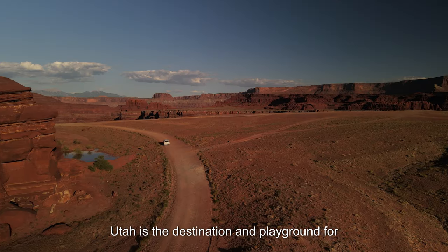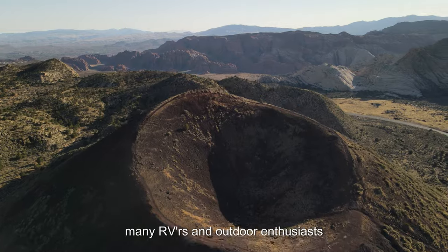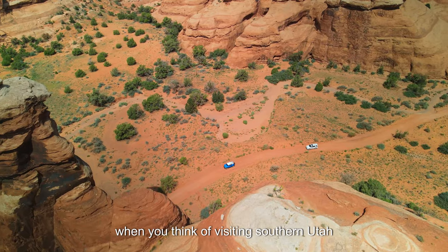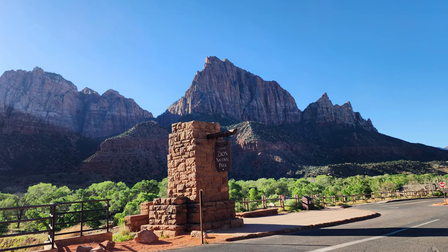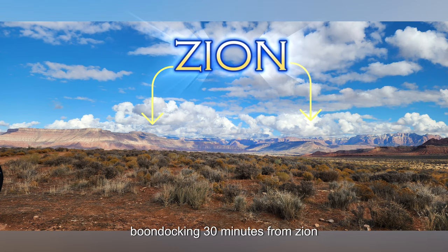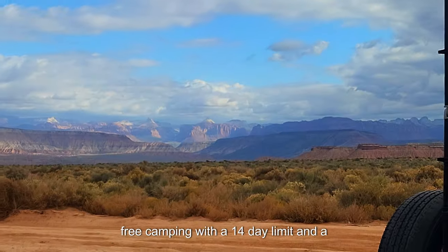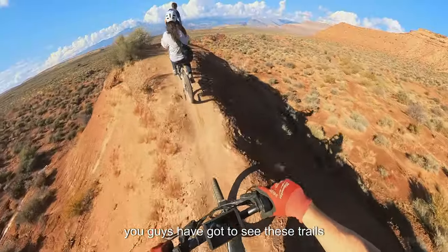Today on the show, Utah is the destination and playground for many RVers and outdoor enthusiasts. When you think of visiting southern Utah, you're likely thinking about making time for Zion. What if I told you there's world-class boondocking 30 minutes from Zion, free camping with a 14-day limit, and a pretty enormous perk? You guys have got to see these trails — they are so cool.